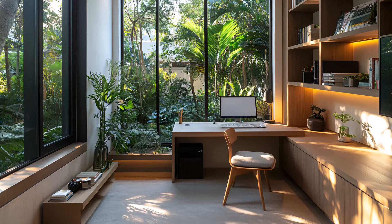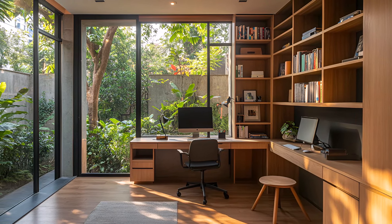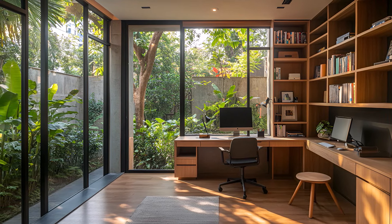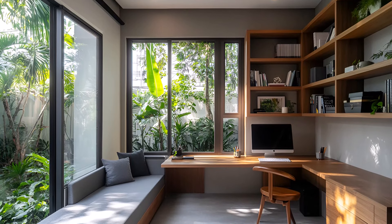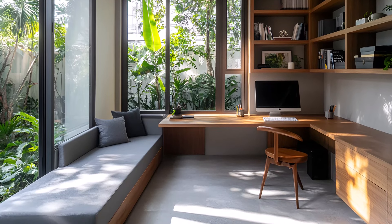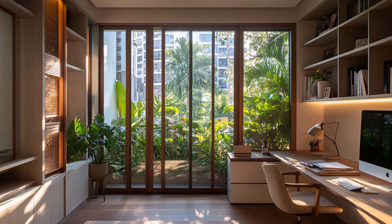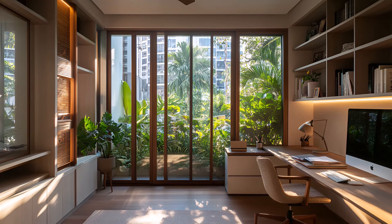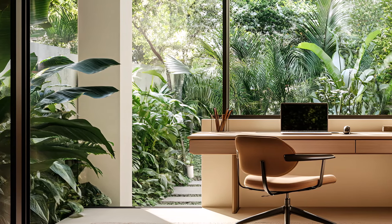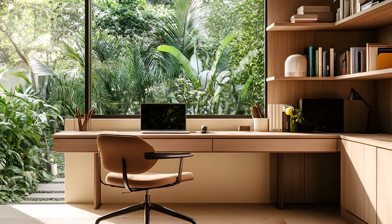A sanctuary of productivity amidst the bustling city. Step into this modern minimalist home office and studio, a serene escape nestled within an urban jungle. The space is thoughtfully designed to foster creativity and focus. Sleek, minimalist furniture creates a clean and uncluttered environment, allowing your mind to wander freely. Large windows offer a glimpse of the vibrant city, providing a sense of connection to the outside world.